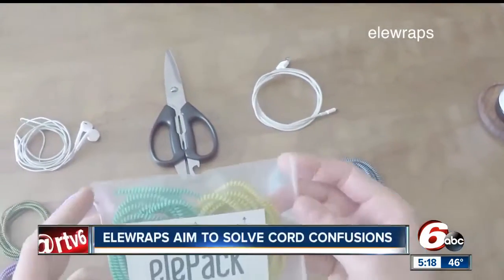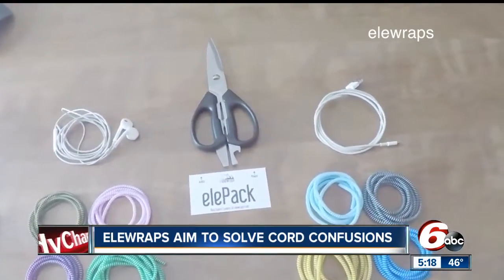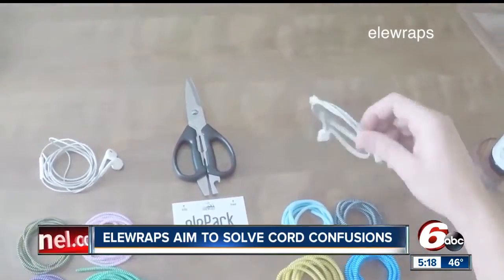Reached for your charger only to find that it's missing? What about your headphones, only to find them in a tangled mess? Well, this is a very cool fix created by some students from Indiana. Purdue grads Zach Fryhiger and Grant Pope have come up with a solution for both of those everyday situations — and these are Ella Wraps.